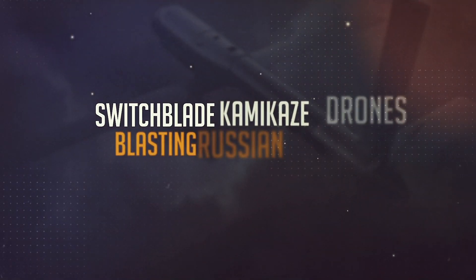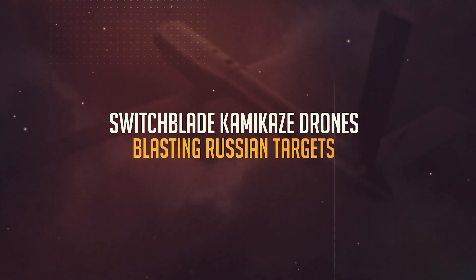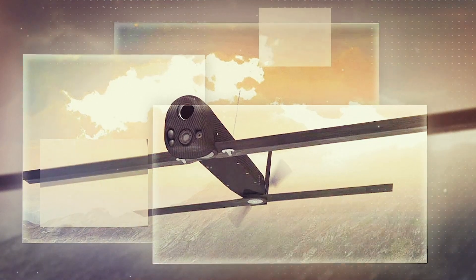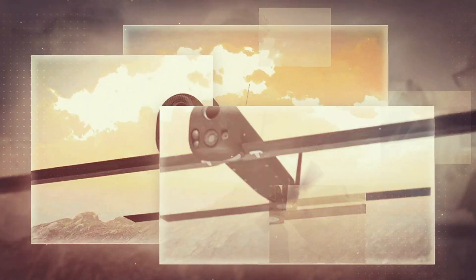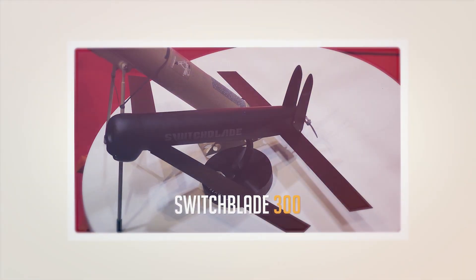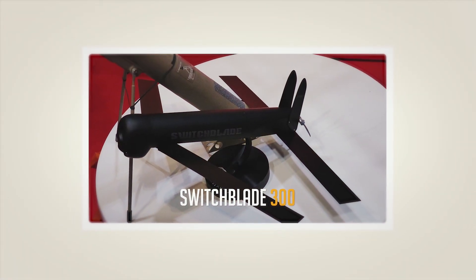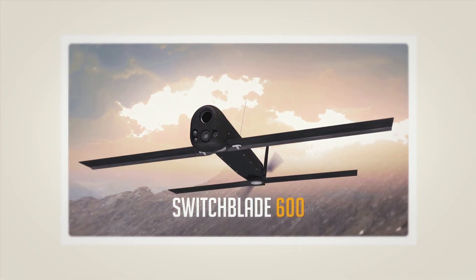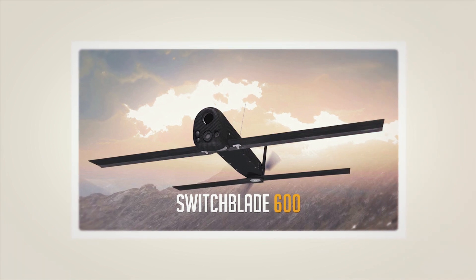The next drone is known for its kamikaze, or suicide capability — this is the aptly named Switchblade, also called loitering munitions. These tactical drones can be carried in rucksacks and released into the air by soldiers. There are two models with different missions: the 300 is smaller and meant for anti-personnel attacks, and the 600 is heavier with larger warheads intended to take out tanks and armored vehicles.